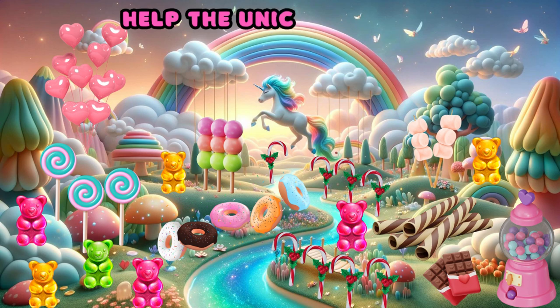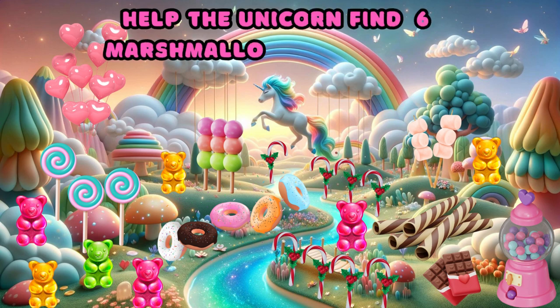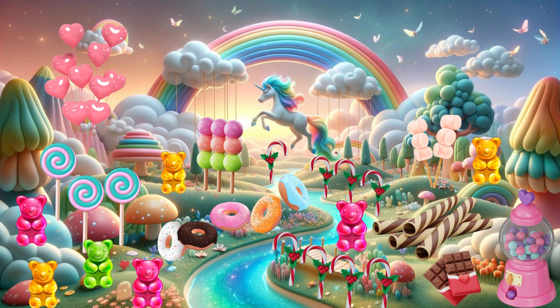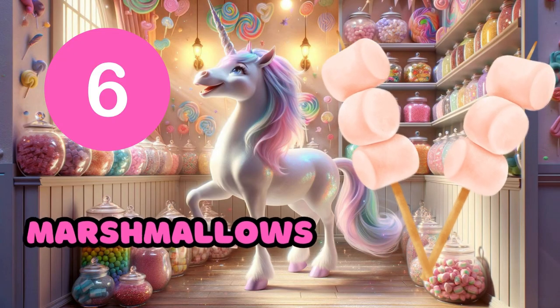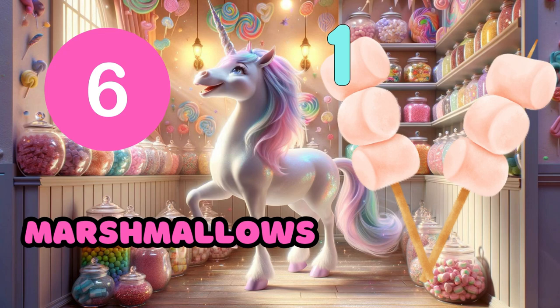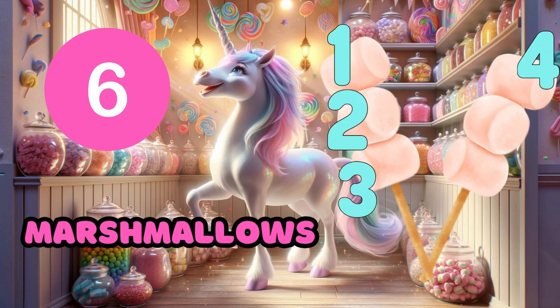Help the unicorn find six marshmallows on two sticks. One, two, three, four, five, six. Six marshmallows. One, two, three, four, five.